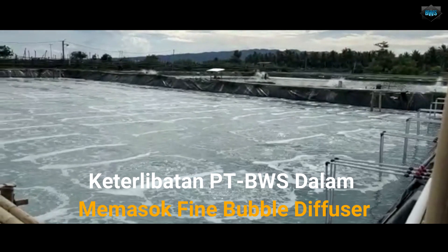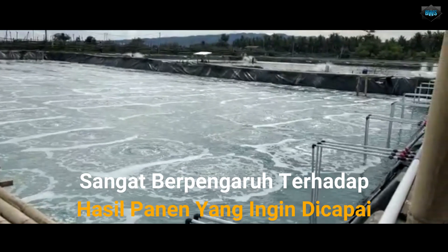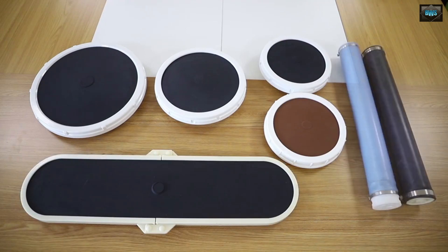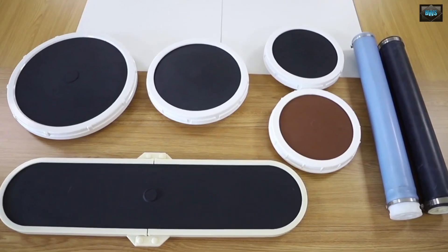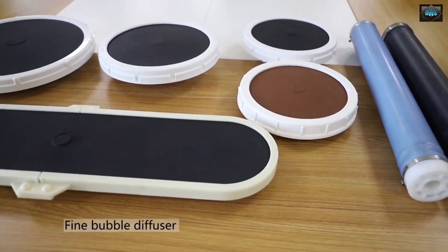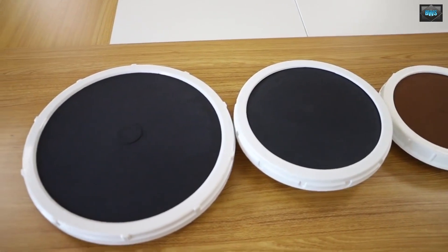Keterlibatan Bumi Wirasta Raya Sejahtera dalam memasuk fine bubble diffuser sangat berpengaruh terhadap hasil panen yang ingin dicapai, di mana dalam satu diffuser dapat membantu dan mencapai panen 40-50 kg ikan per 1 m3.